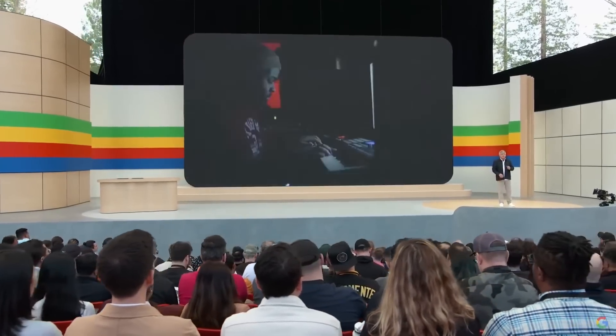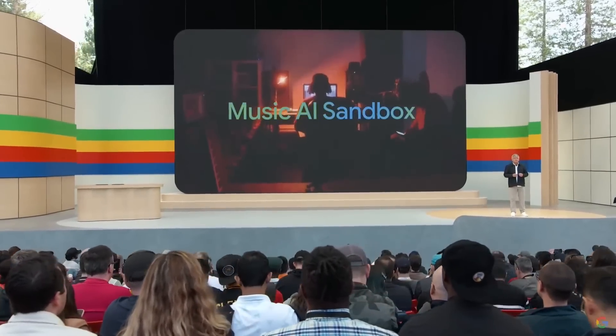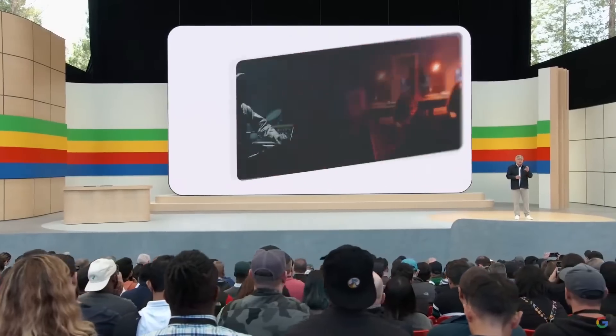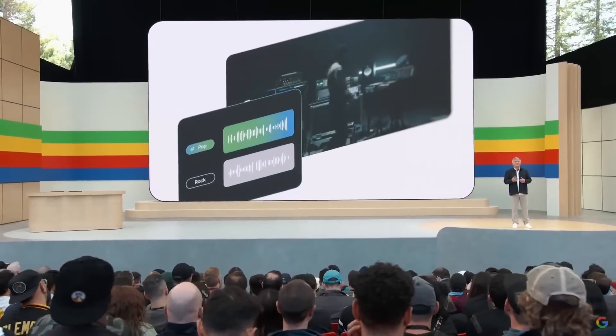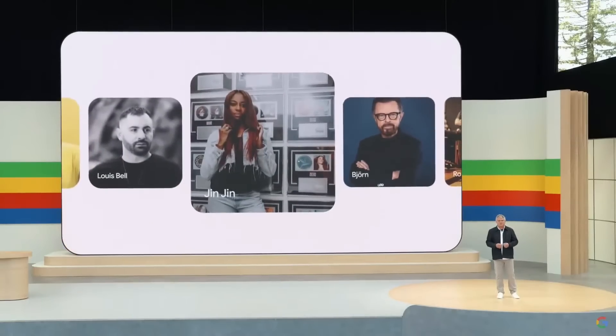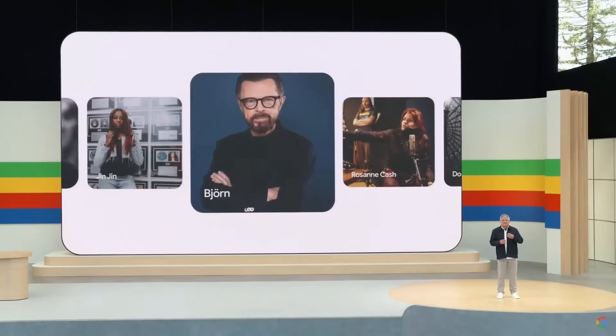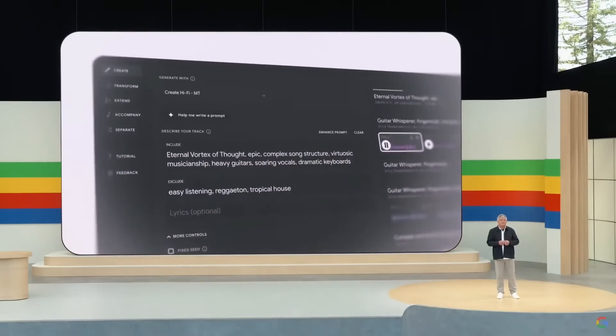Together with YouTube, we've been building Music AI Sandbox — a suite of professional music AI tools that can create new instrumental sections from scratch, transfer styles between tracks, and more. To help us design and test them, we've been working closely with incredible musicians, songwriters, and producers. Some of them made entirely new songs in ways that would not have been possible without these tools. Let's hear from some of the artists we've been working with.